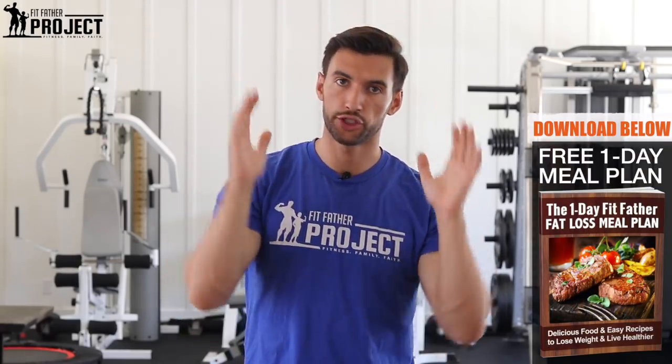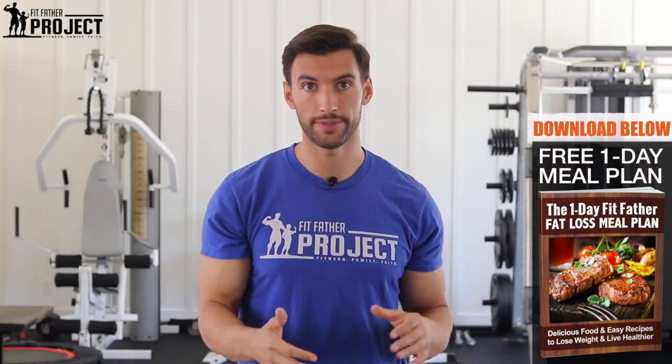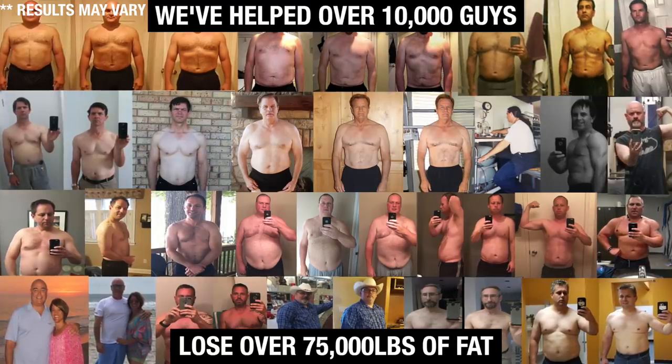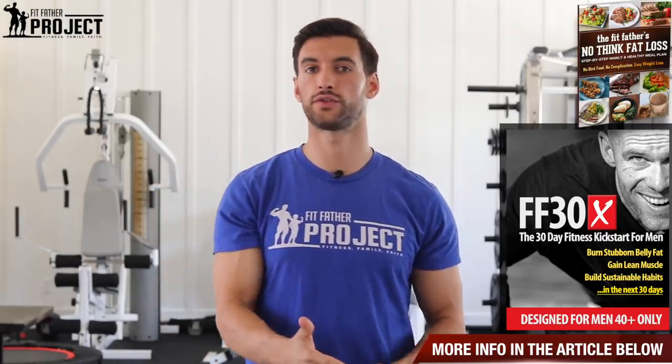There are nuances when it comes to clean eating, and this is what we do here at the Fit Father Project — we help sort you out. We have a free one-day weight loss meal plan; scroll down below, click the links, and download it. But if you're ready to cut the BS and get your nutrition and clean eating into a simple, affordable plan that fits your schedule, hop into our Fit Father 30-day program. All these transformation pictures you see here are guys using this program — getting their clean eating, sleep, exercise, and motivation on track.